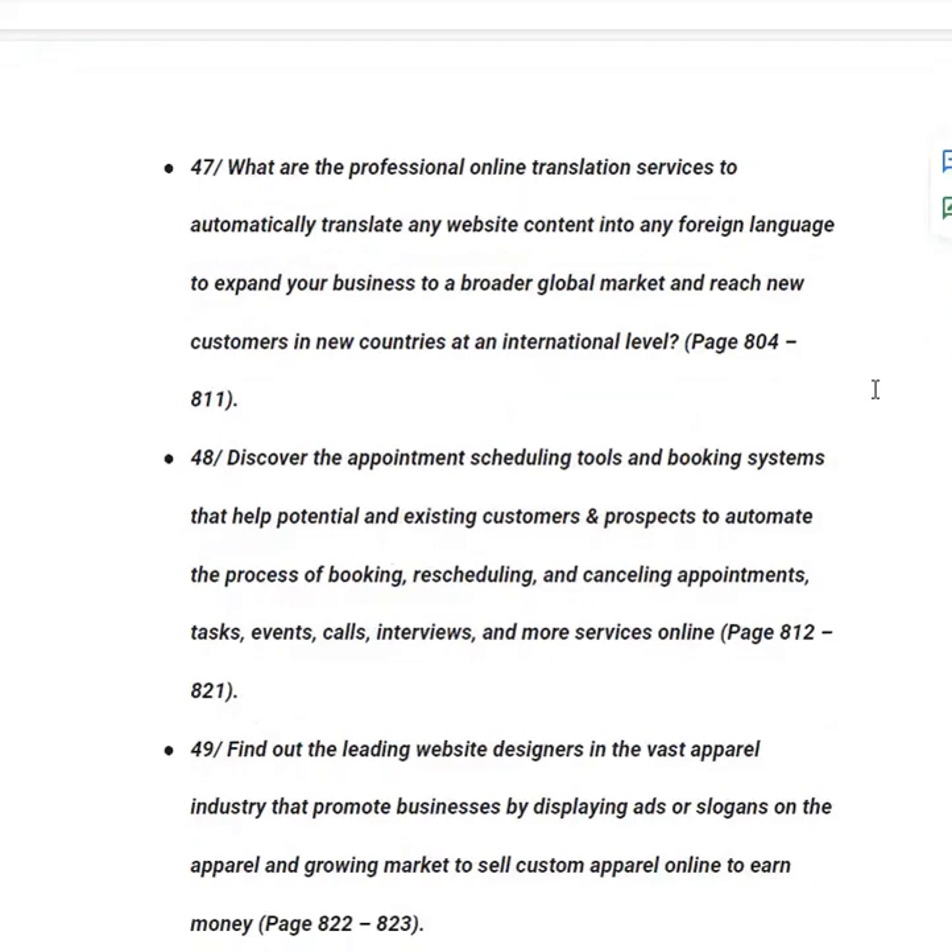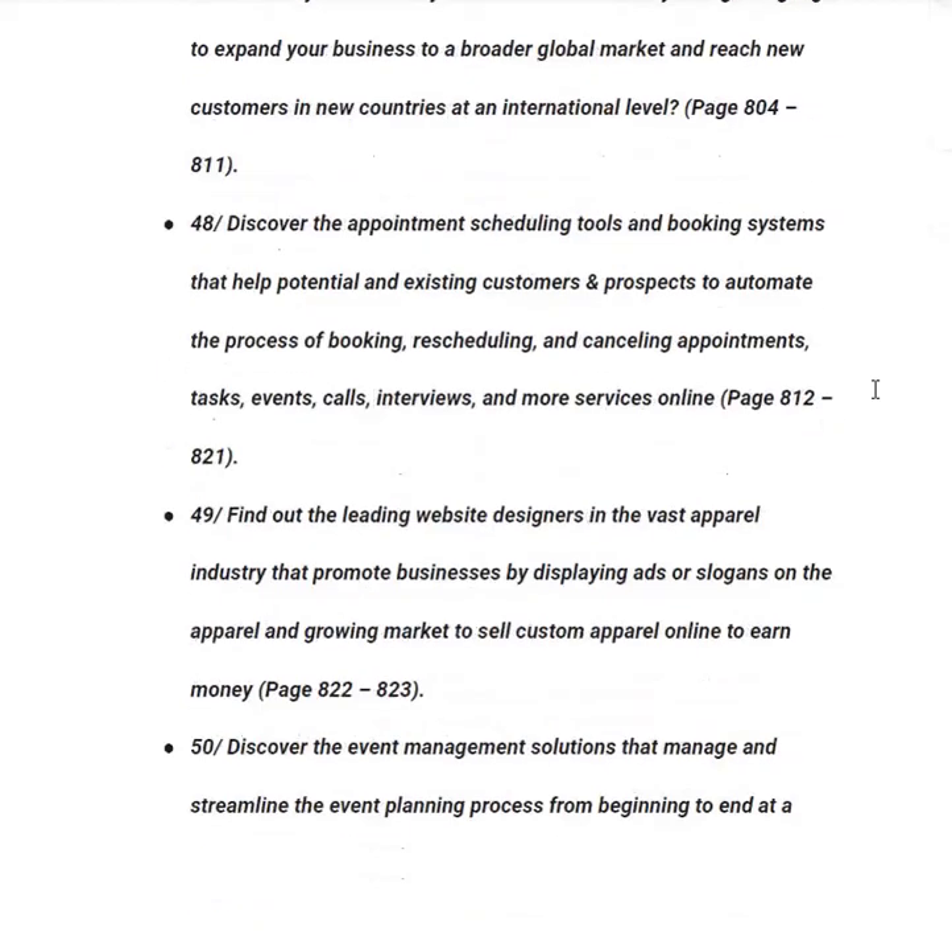In category forty-eight, you will discover appointment scheduling tools and booking systems that help customers automate the process of booking, rescheduling and cancelling appointments, tasks, events, calls, interviews and more services online, from page 812 to 821. In category forty-nine, you will find out about leading website designers in the apparel industry that promote businesses by displaying ads or slogans on apparel — essentially, this book also teaches you how to hire a professional freelancer to design your website for you, from page 822 to 823.